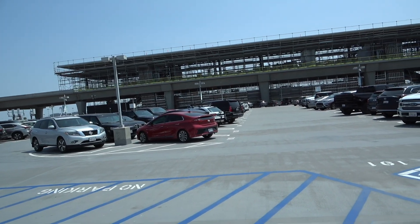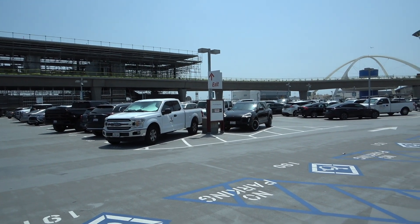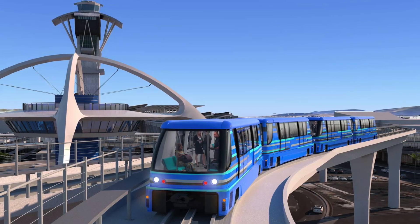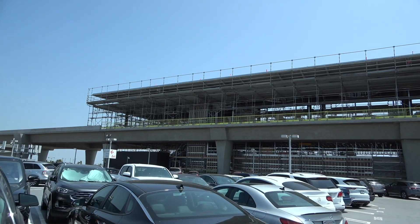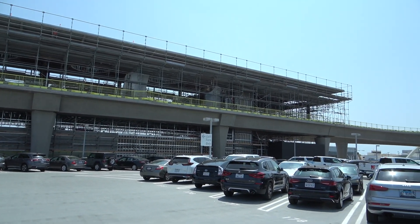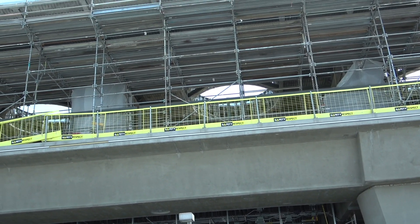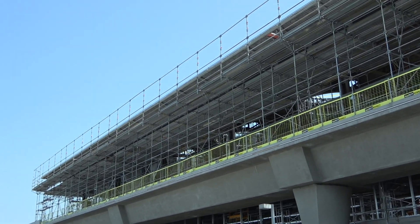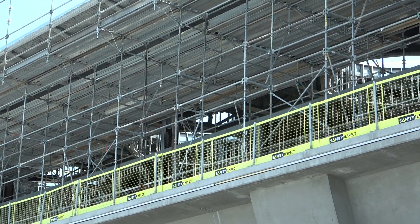Here we get a closer look at the easternmost PeopleMover station. Just beyond that, when you're riding this, you'll go past the theme building. This is about the most developed out of the three stations here on the LAX airport property. You can see there on the top level all those circles — that would be a type of skylight. There are about six of them or so. Very fancy.